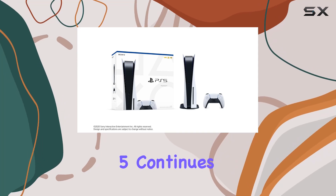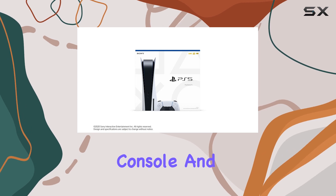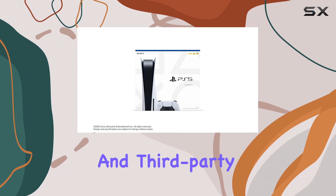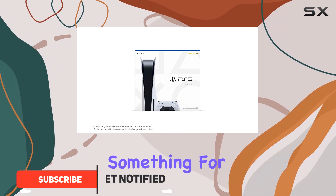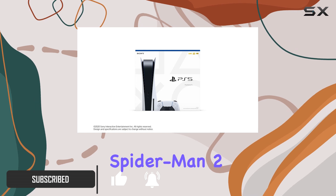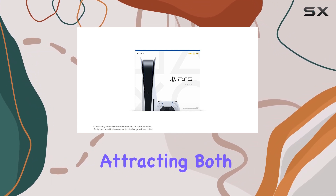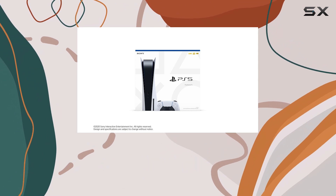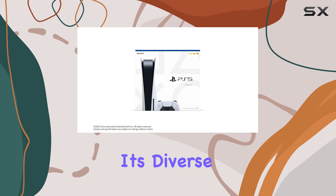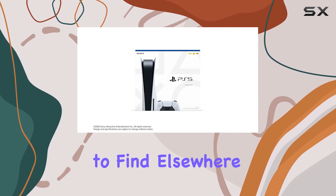The Sony PlayStation 5 continues to reign supreme as Game Rant's best gaming console, and for good reason. With a stellar catalog of both exclusive titles and third-party games, it has something for every type of gamer. The recently released exclusive Spider-Man 2 has only solidified Sony's reputation, attracting both seasoned players and newcomers to its vibrant ecosystem. This console truly shines with its diverse library, offering unique experiences that are hard to find elsewhere.